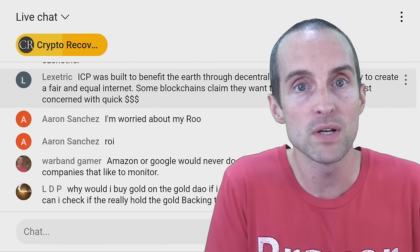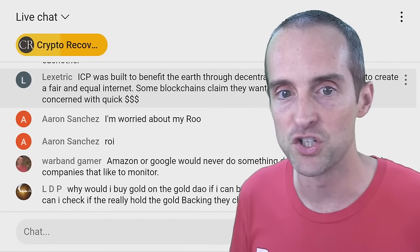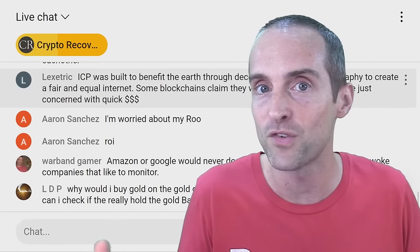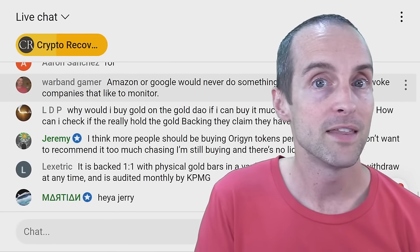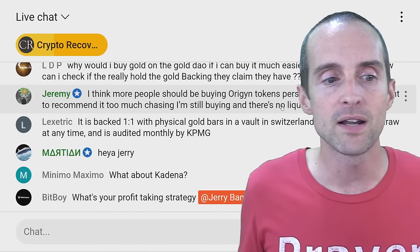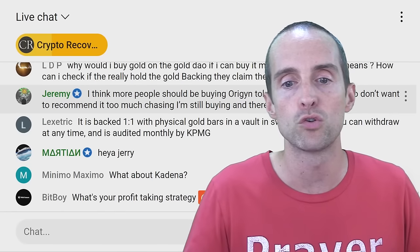There are definitely risks possible with Internet Computer. However, they've been doing a really good job in terms of technology and innovation. The track record, as far as building out technology that is the best in the world, is outstanding so far. The way the funding is set up with voting rewards, I think Internet Computer is positioned to be a leader in the crypto space indefinitely and to continue to grow.